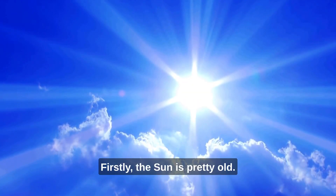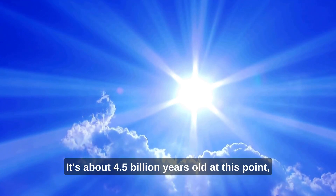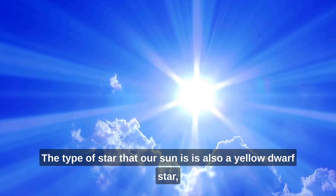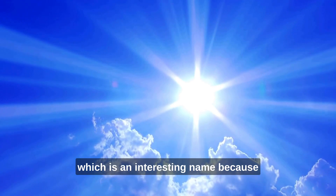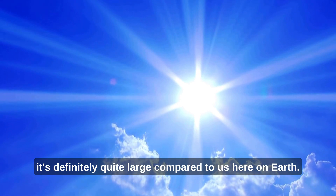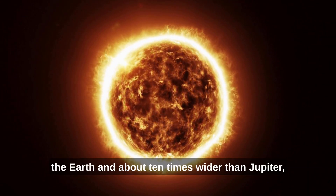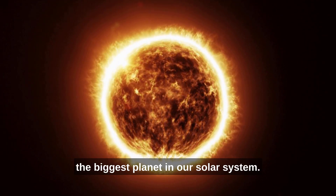Firstly, the Sun is pretty old. It's about 4.5 billion years old at this point, which we estimate to be about halfway through its lifespan. The type of star that our Sun is is also a yellow dwarf star, which is an interesting name because it's definitely quite large compared to us here on Earth. In fact, it's about 100 times wider than the Earth and about 10 times wider than Jupiter, the biggest planet in our solar system.